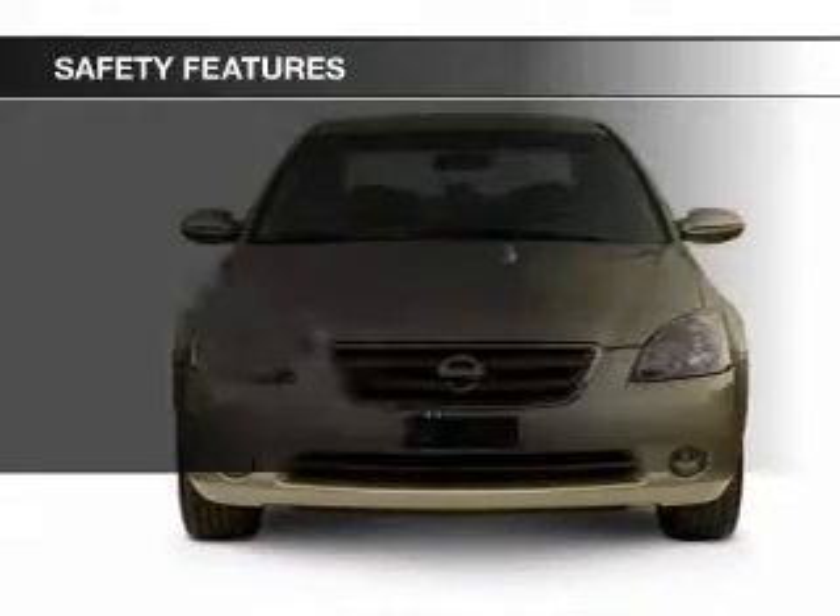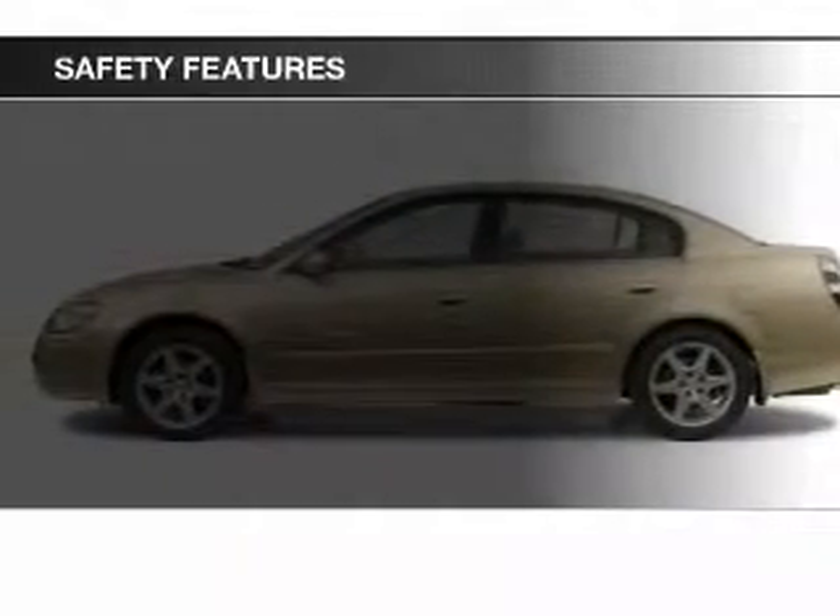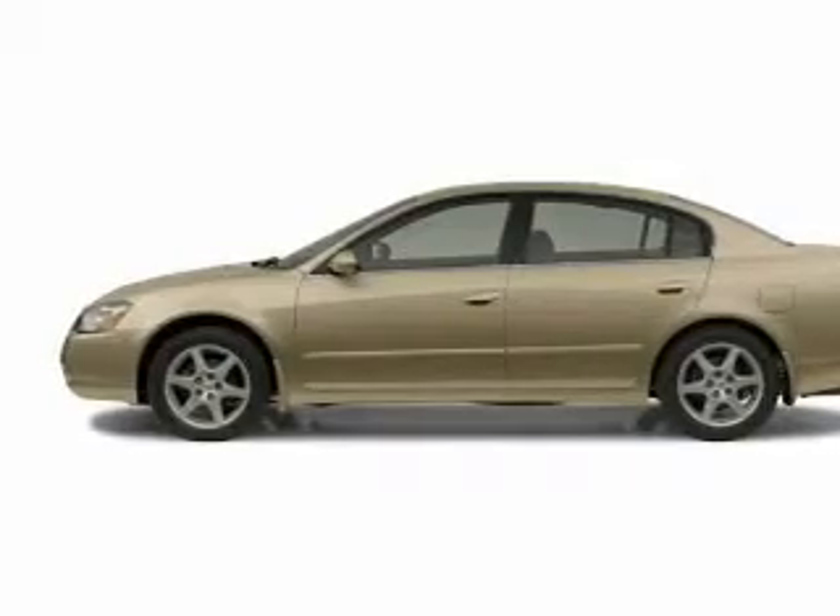Safety was made a priority with these features: fog lights, independent suspension, a passenger airbag, and front ventilated disc brakes.